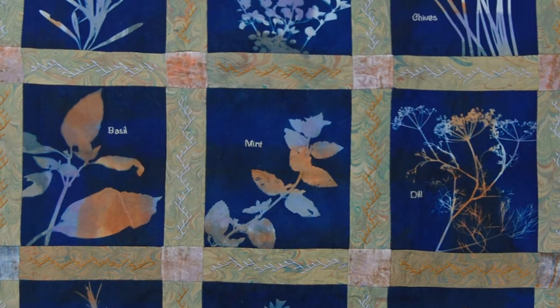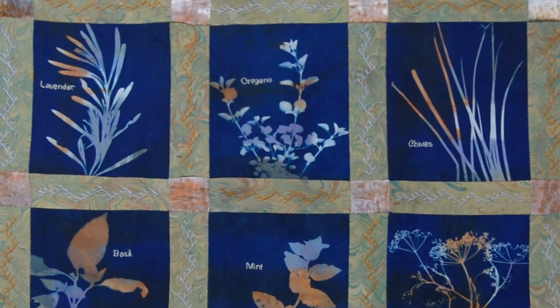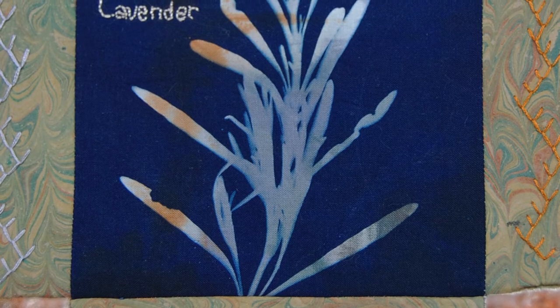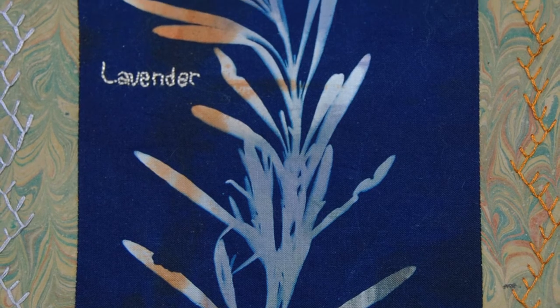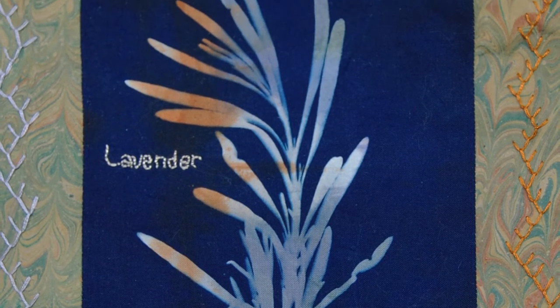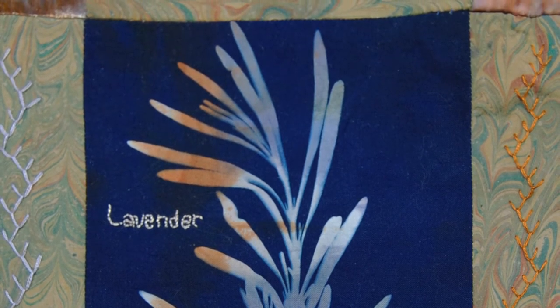This wall hanging contains a dozen cyanotypes of my herb garden. I used low-level immersion dyed fabric for the cyanotypes so there is a mottled color beneath the blue. Marbled silk makes up the long borders with rayon silk dyed velvet in the corners. I added a slightly randomized feather stitch embroidery to finish it off.